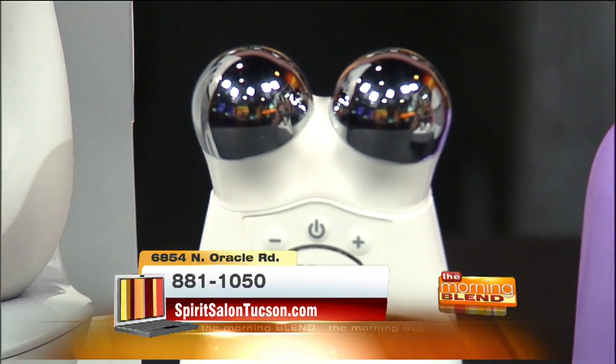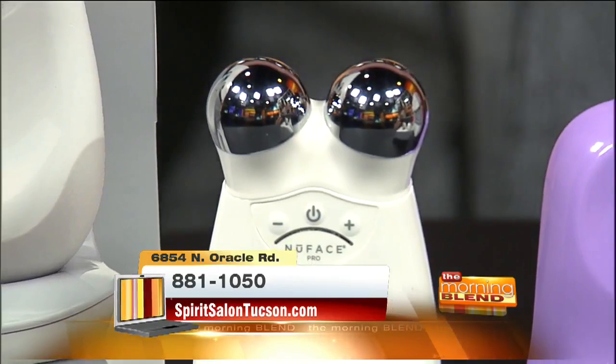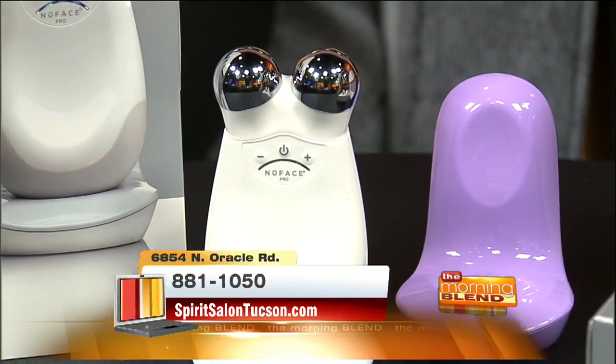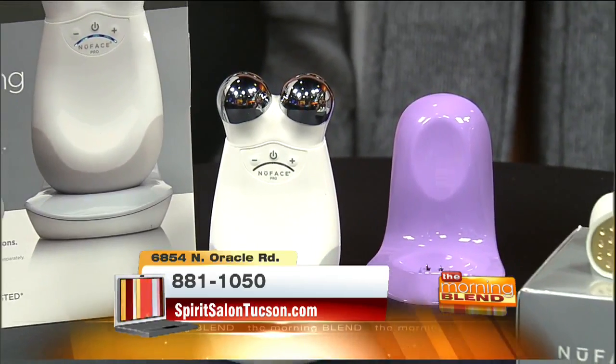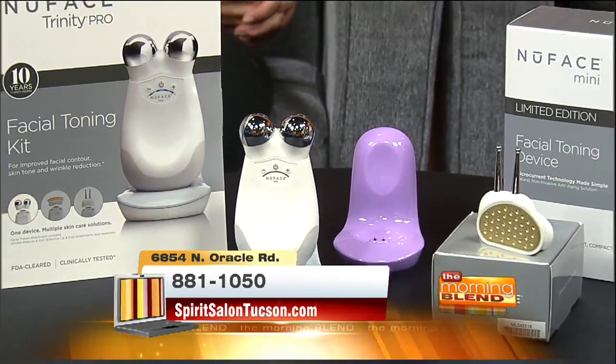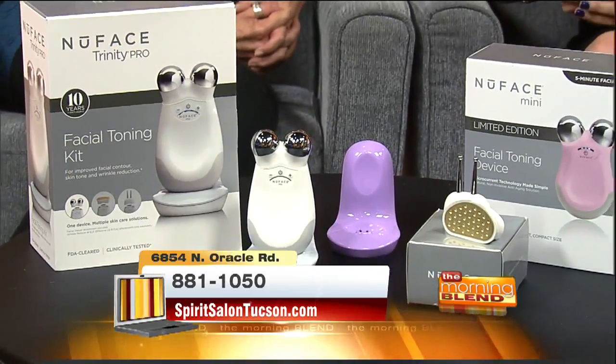So it tightens almost instantly. What does it feel like when I put it on? You are not feeling anything. It's completely painless. We do use a gel to kind of act as a base between the device and the skin, but otherwise you're not feeling anything. You're just going to see a nice lift afterwards. You want to do it once a day for 60 days to see a full lift.